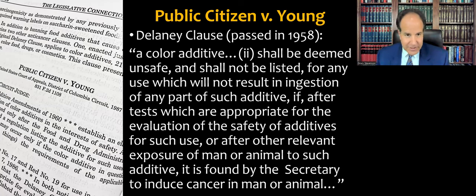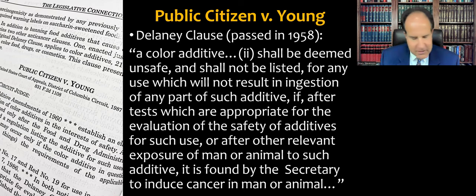The statute is kind of causing the problems here. For all the cases we study about vague statutes and the non-delegation doctrine, you may wonder why Congress doesn't just make statutes more specific — and this is a case about how that can go wrong. The Delaney Clause, named after the congressman who introduced it, was passed in 1958. It says a color additive shall be deemed unsafe and not be listed for any use which will not result in ingestion of any part of such additive if, after appropriate tests, it is found by the Secretary to induce cancer in man or animal. The operative part is simply that it can induce cancer.